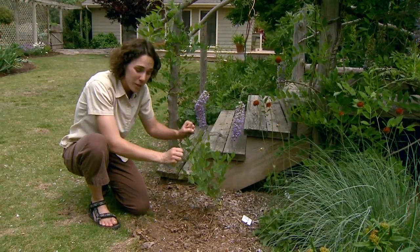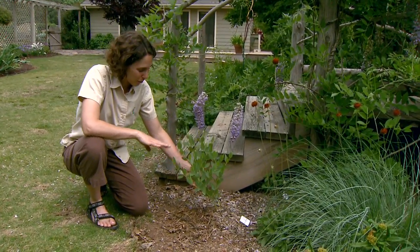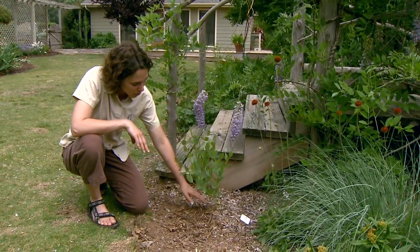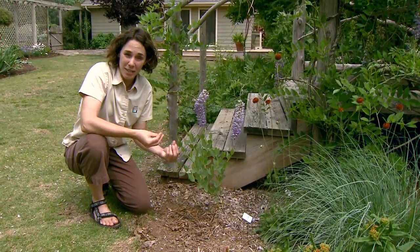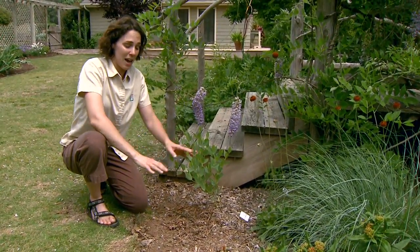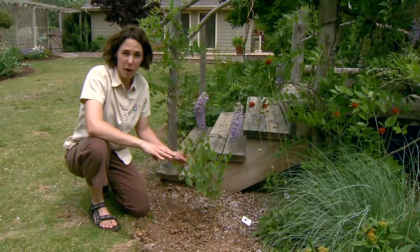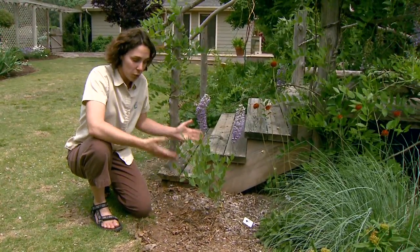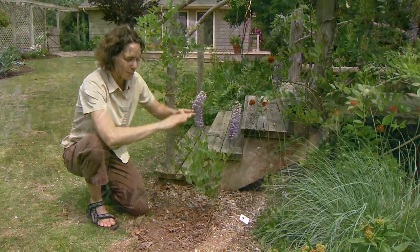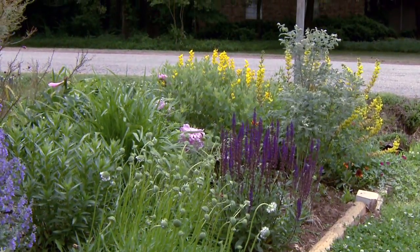Baptisias are incredibly tough plants. Put them in the most difficult spot in your garden — as long as they get some sun, they will be quite happy. They do have a very long tap root, which makes them very drought tolerant, but it also makes them a bit susceptible to transplanting. They really don't transplant or divide well, which is okay because Baptisia actually stay where you put them.